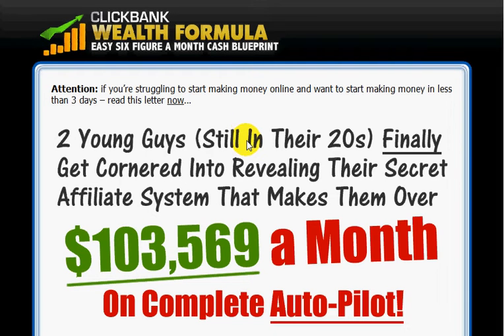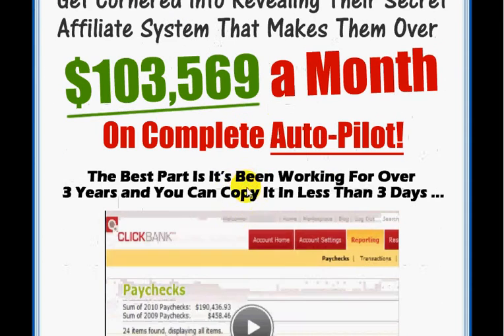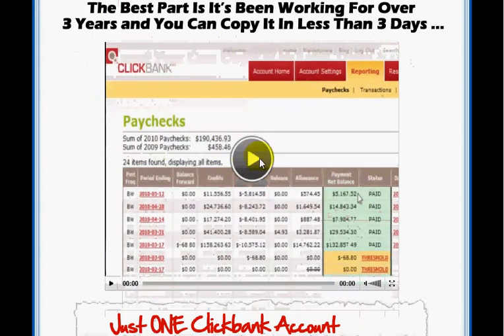Hi, Samuel Golding here. In this video I'm going to be showing you basically inside ClickBank Wealth Formula and what you're going to get when you actually purchase it. Now first of all, this is the main website — how two young guys sitting in their 20s basically made $103,569 in a month. When you come to the page, you can see the video here and press play to watch it.